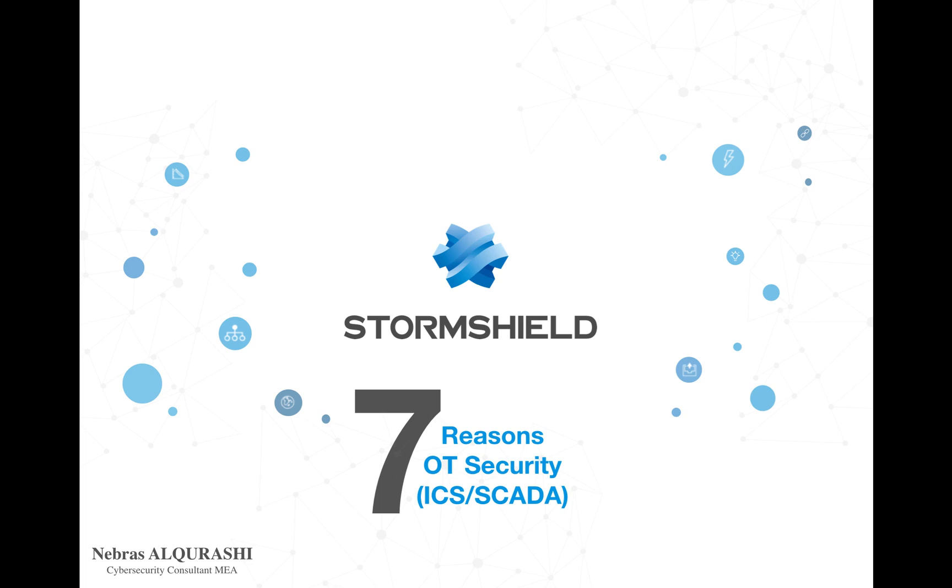Hello and welcome. This is Nibras al-Qurashi, and this is a short video on seven reasons why Stormshield is the best OT security solution in the market today.